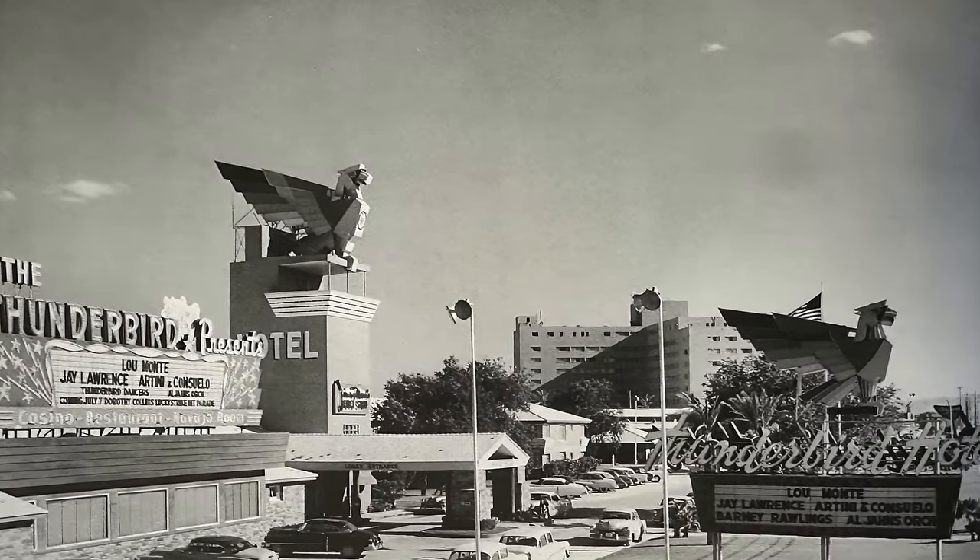Back down to the casino level, we're on the hunt for dinner. The signature steakhouse here is Don's Prime, promising steakhouse perfection, old-school service, and a touch of glamour — and definitely at a glamorous price.